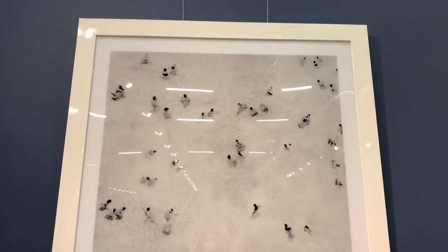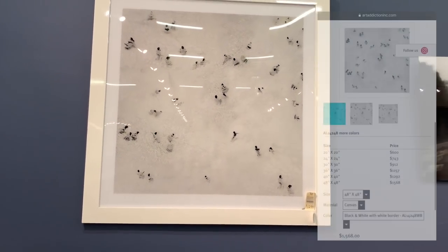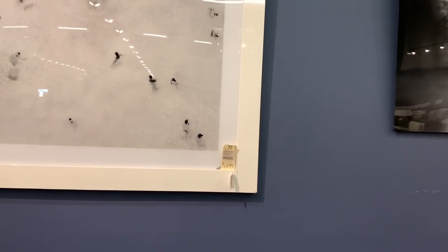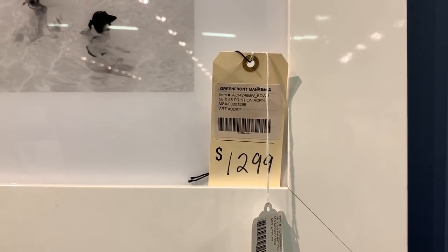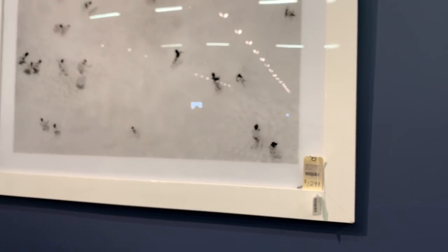This massive wall art piece is by the brand Art Addiction. On their site, the 48x48 inch work goes for $1,568. It sells for $1,299 here, but could definitely be replicated for a fraction of the price. I believe you can have photos you've taken yourself blown up to size and framed for a much more reasonable cost.